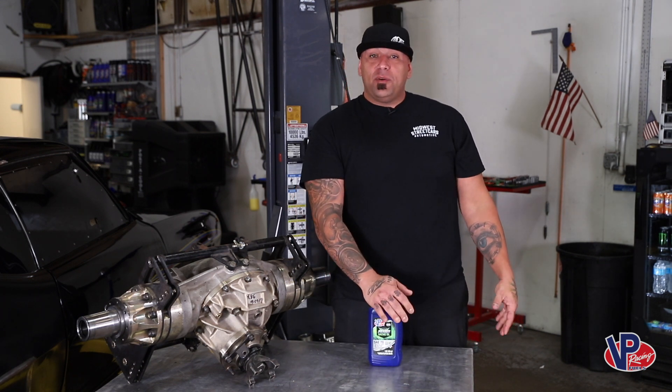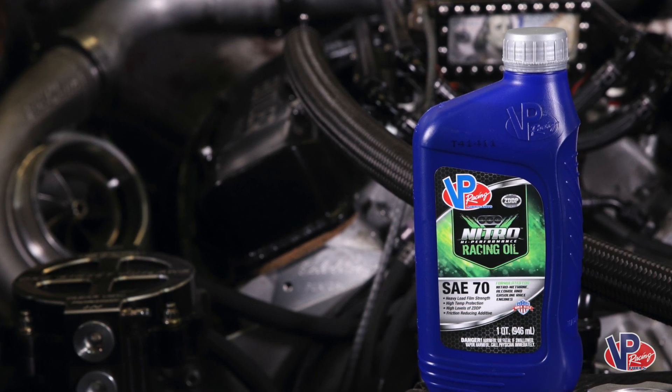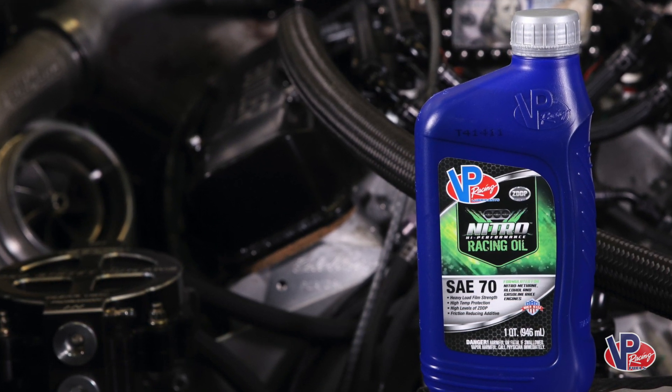This in particular is their oil — Pro Grade Oil. This is 70 weight. I use their 70 weight, their 20-50, their 5-30. I use it all in everything I own.